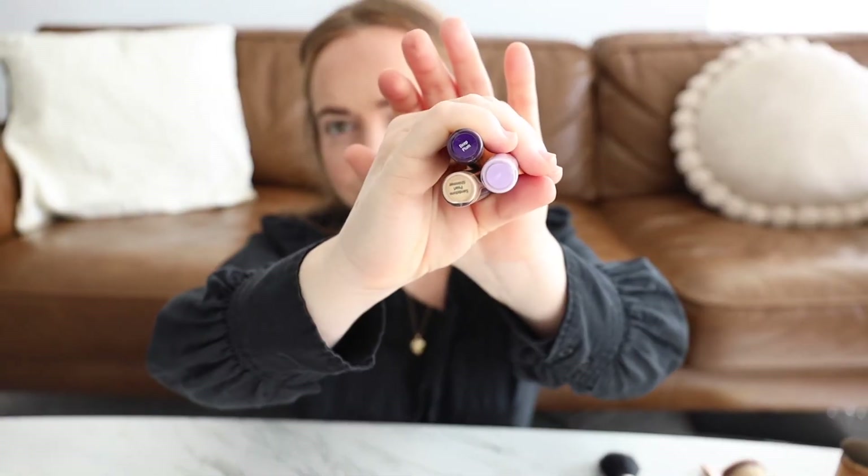Now it's time for the purple shadows. First I'm going in with this deep plum shade and applying it over my lid — I wanted a dark base to begin.